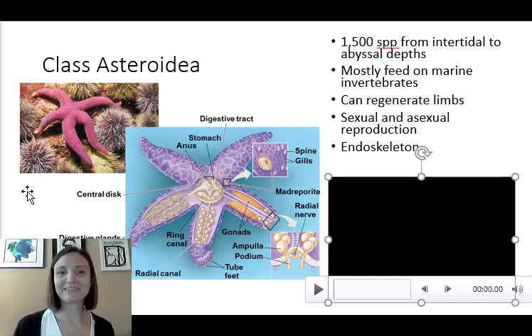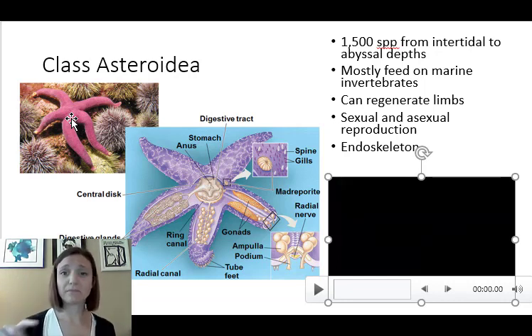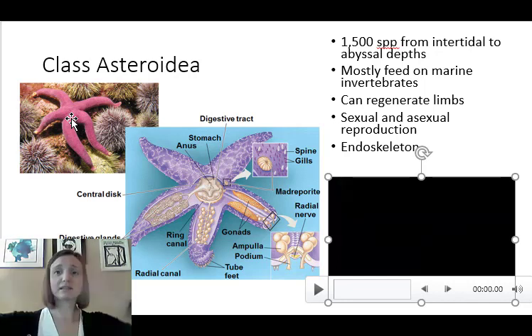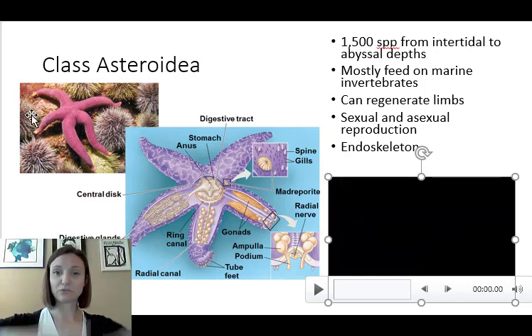This group has a remarkable ability to regenerate their limbs — if a sea star loses one or two limbs, it can regrow them. They can also undergo asexual reproduction: if the central disc is split in half, both sides can regrow into a complete new organism. They also have sexual reproduction, with separate male and female sexes. They release gametes into the ocean for external fertilization. They're also known for having an endoskeleton with ossified ridges inside their arms providing structural support.